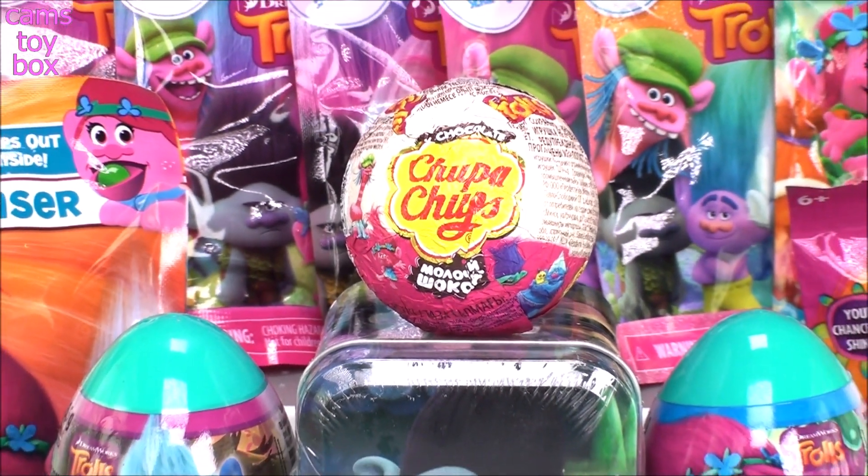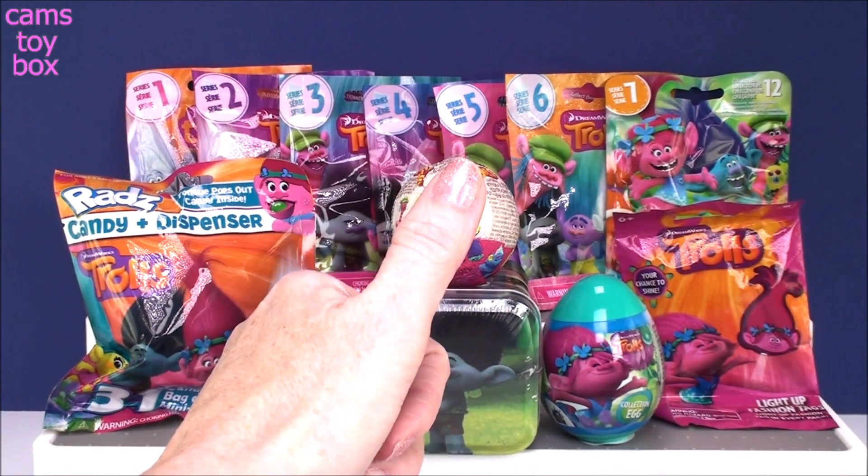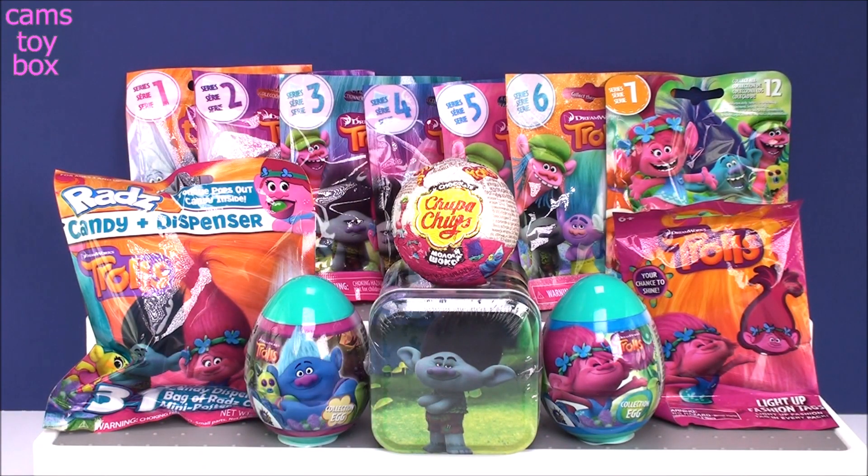Hi everyone and welcome back. Today's video is all about the Trolls. Give a big thumbs up if you guys love the Trolls as much as I do. It's my all time favorite animated movie.